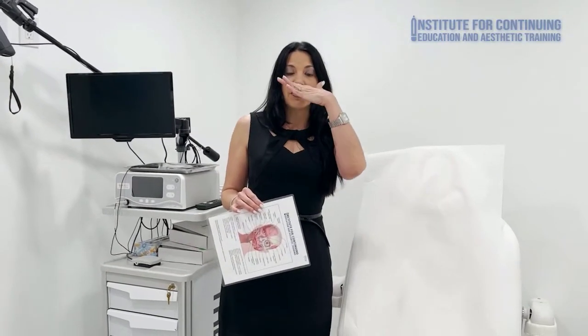We bring the model for you. You do the whole assessment and share that assessment with me or with another instructor. We come up with a plan, and then you treat the three areas in the hands-on section: the glabella, the eyes, and the forehead.